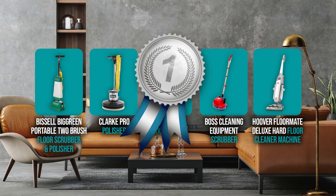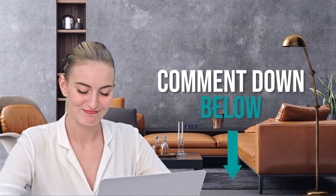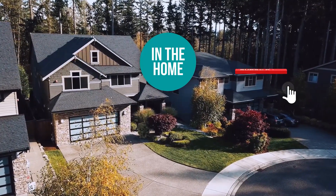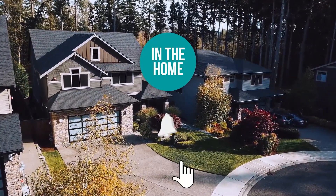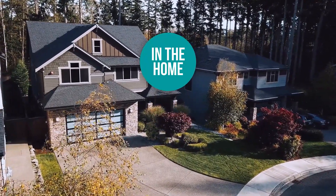And there you have it, folks — the five floor machines which got our team at In The Home excited this year. If you have any contenders for our next Floor Machines Roundup which you would like our team to test, do drop it in the comment section below and we will be sure to look it over for our next update. If you liked this video and it helped you in any way, please give it a like and hit the subscribe button so that you can stay connected and updated with all of our research into everything that makes our homes great. We look forward to seeing you in the home again soon!